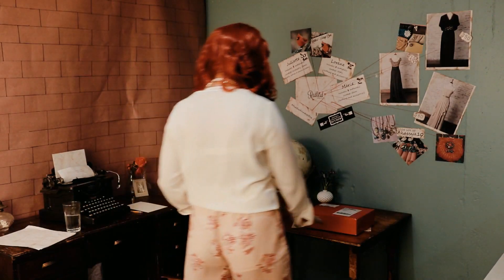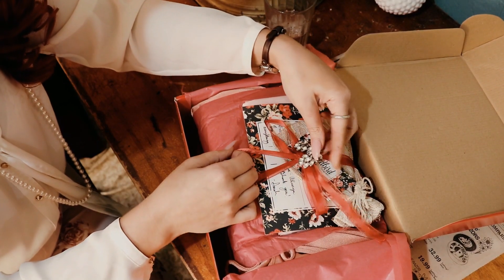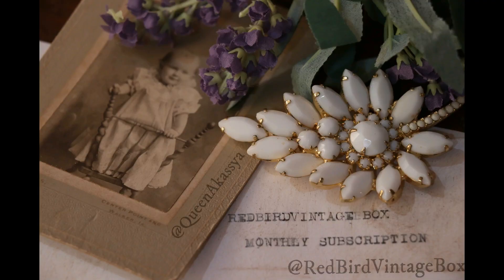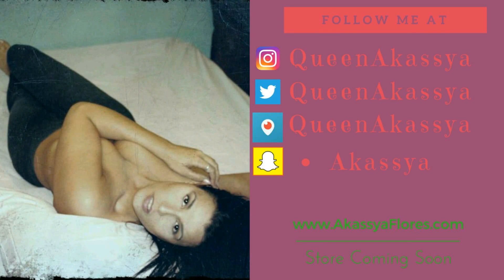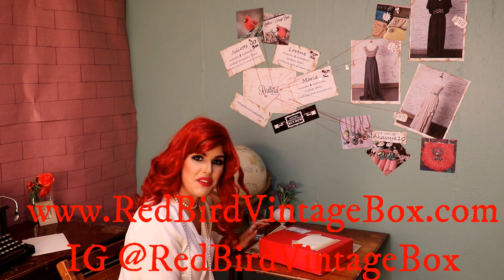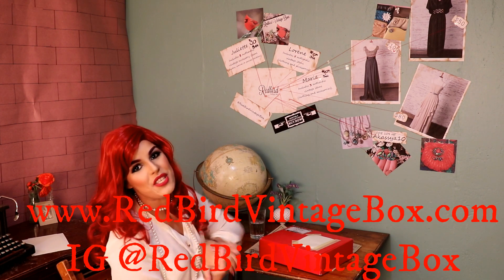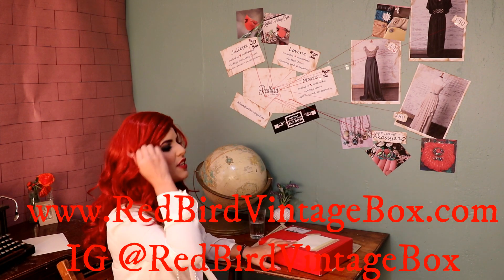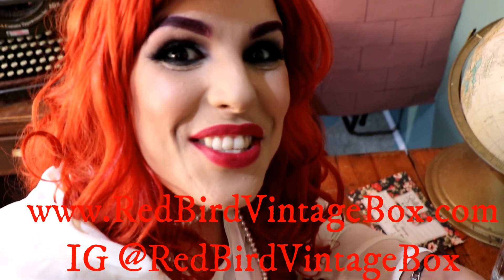I had to see what was inside — I had to see with my own eyes. Red Bird Vintage Box monthly subscription. Go check out their Instagram at Red Bird Vintage Box, and their webpage at Red Bird Vintage Box as well. You can use my code — that's Cassia10 — to get 10% off your first month subscription.